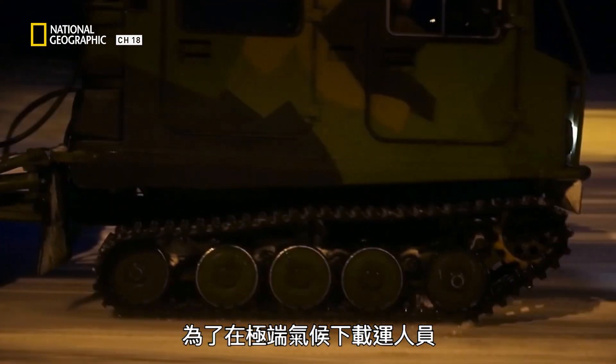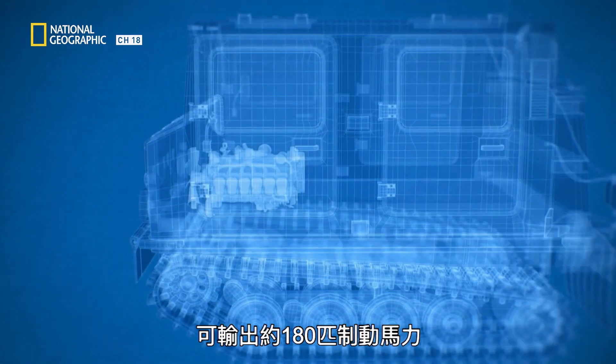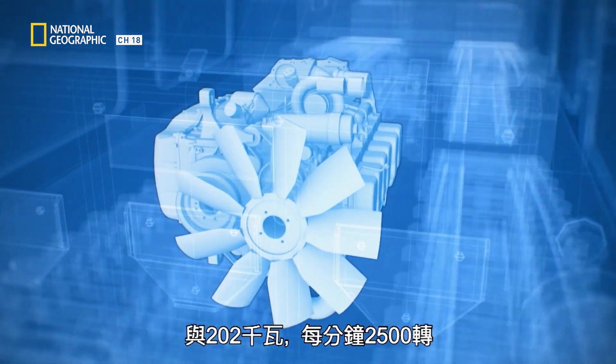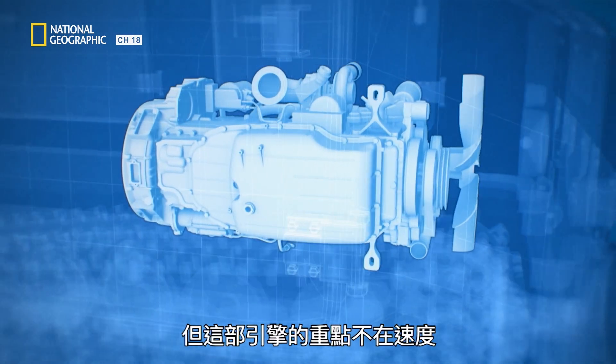And to haul people in extreme climates, it needs an extreme engine. The BV-206 is equipped with a powerful six-cylinder, four-stroke turbo diesel engine that generates about 180 bhp — brake horsepower — and 202 kilowatts at 2,500 rpm. But this engine isn't really about speed; it's all about hauling power to get over tough terrain like ice and snow.